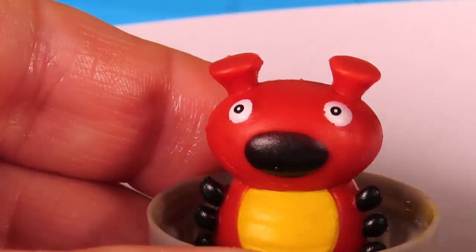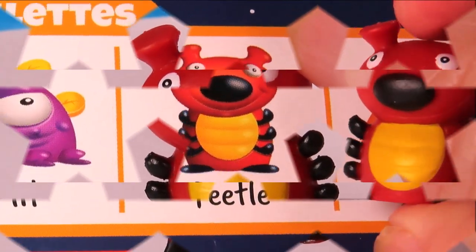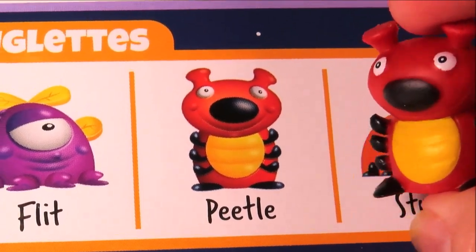So it's time to identify our Beaker Creature. He does look cute! And from the Buglets range, it's Beetle.